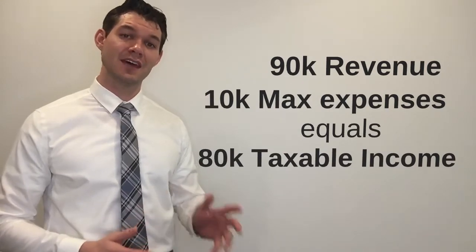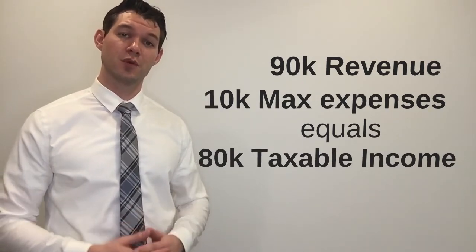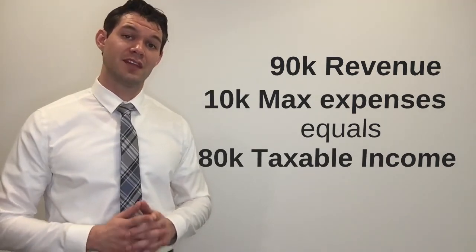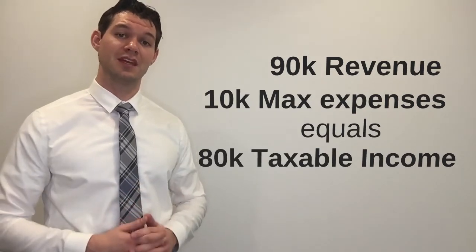Here's where we notice the key difference. When a subprime lender looks at Steve's business-for-self income, they rely on his taxable income figure to calculate the mortgage amount they are willing to lend. Which means if Steve's company earns $90,000 in business revenues, he needs to claim $80,000 in taxable income to qualify for a $400,000 mortgage. So now Steve is limited to expensing no more than $10,000 in his business, or else he runs the risk of his income coming in too low.